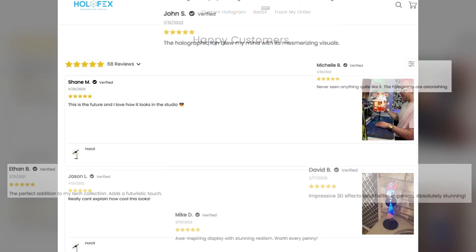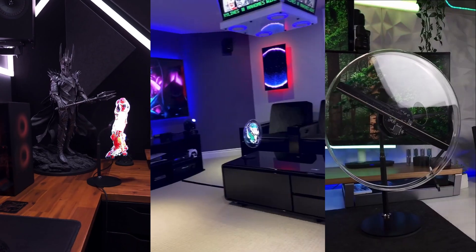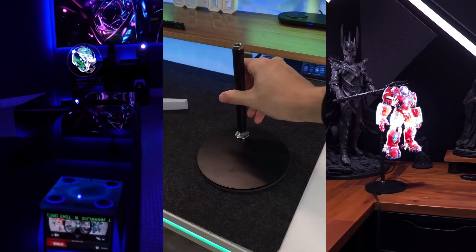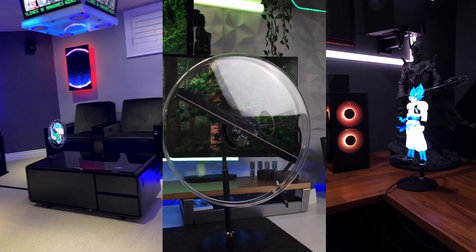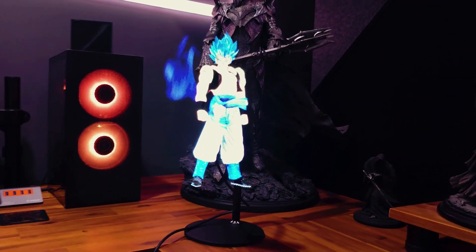Don't take our word for it — look at these reviews. Everyone loves it. This product is perfect for tech enthusiasts and gamers, revolutionizing home entertainment, captivating product displays, and transforming spaces into way cooler spaces.